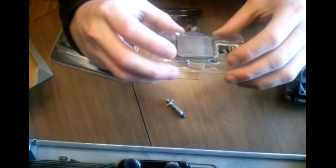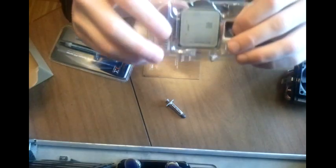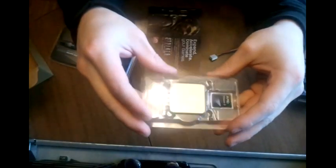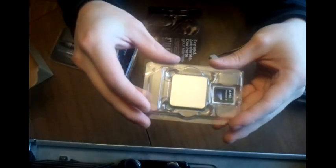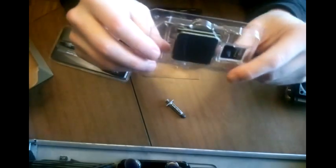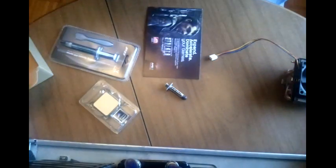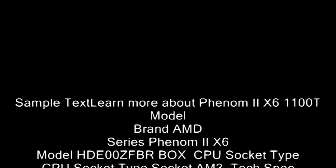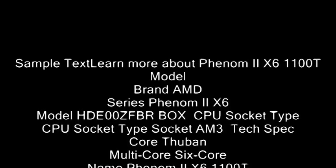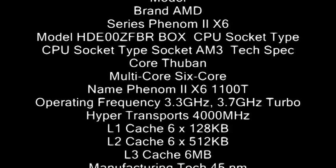That's my unboxing of the 1100T. I hope to bring you more videos, hopefully a video of me hitting 4.4 GHz. Highly unlikely, but you've got to set your goals high. Alright YouTube, I love you. Goodbye.